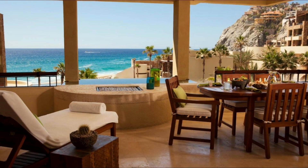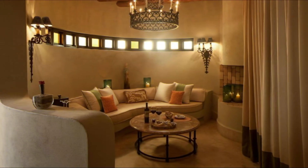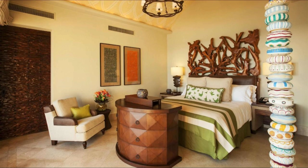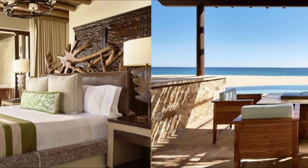Extras include a Nespresso coffee machine and 24-hour room service for a fee. Waldorf Astoria Los Cabos Pedregal has three restaurants offering contemporary Mexican cuisine and seafood specialties. The rooms have fresh fruit service, noon snacks, and drinks provided every day.